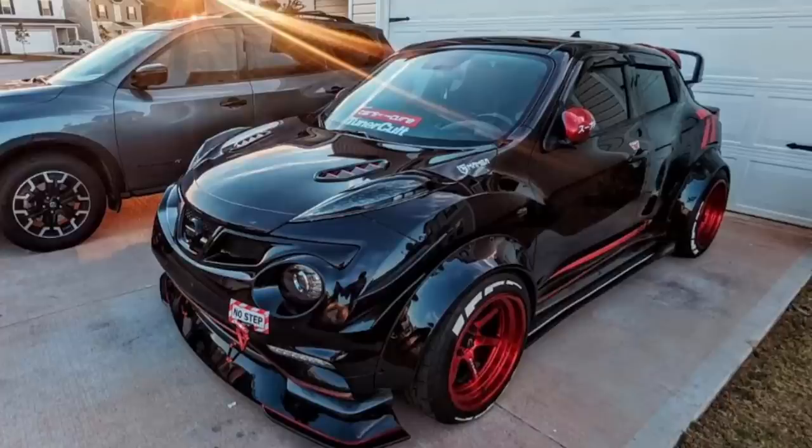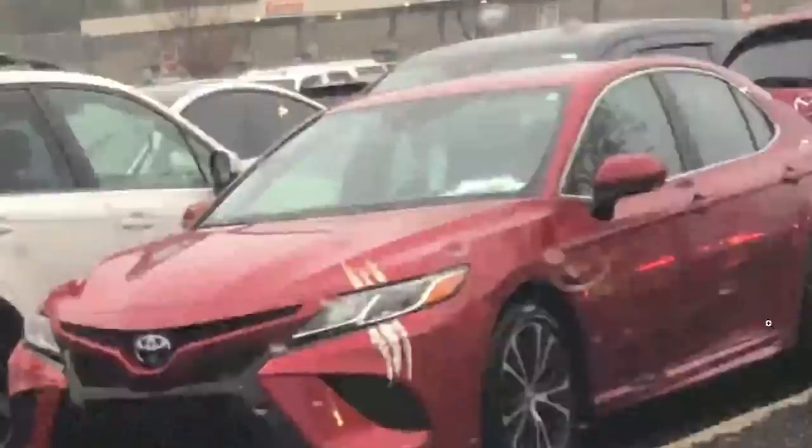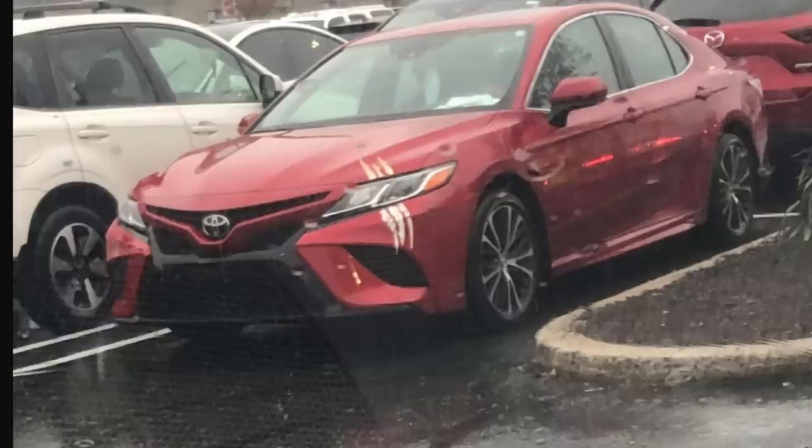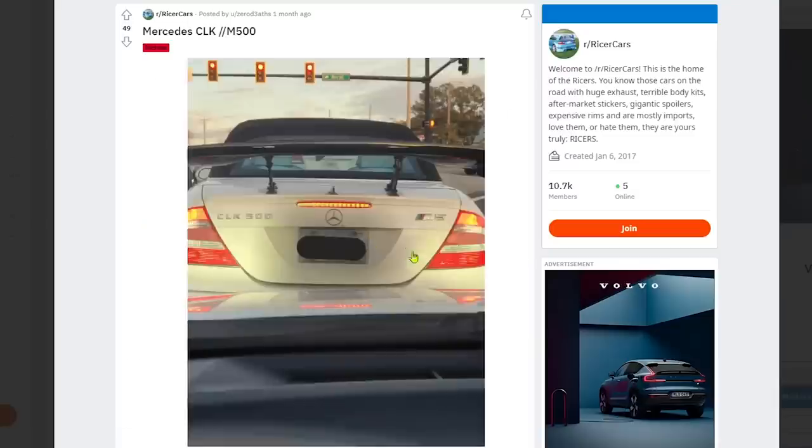Wolverine got another one — the poor Camry, clawed that bitch fresh off the lot. I think I get tagged in more Wolverine scratch mark posts than anything. It's a pandemic — a lot of people are saying there's a different pandemic going on, but no, it's the Wolverine pandemic. This is bad. Also, the sticker doesn't fit and he didn't bother trimming it, just left it dangling there.